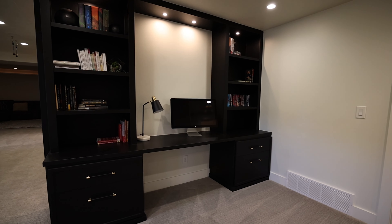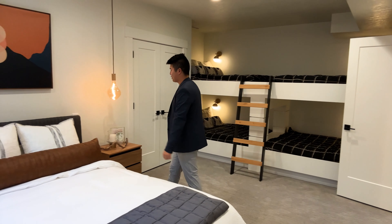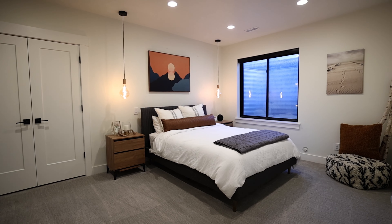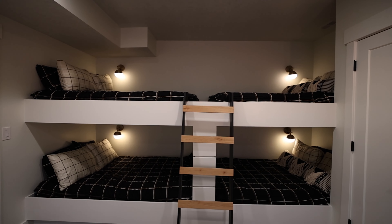For those who have family visiting all the time, this home is absolutely perfect because of this room. You have a king-size bed to your left and to your right you have four — that's right, four — full-size bunk beds right here.